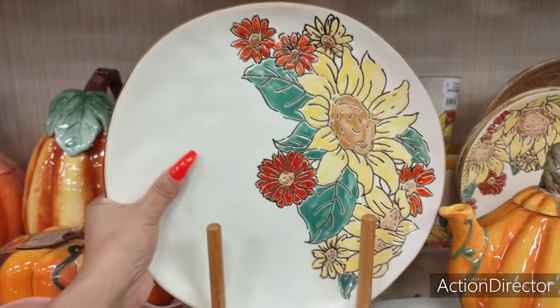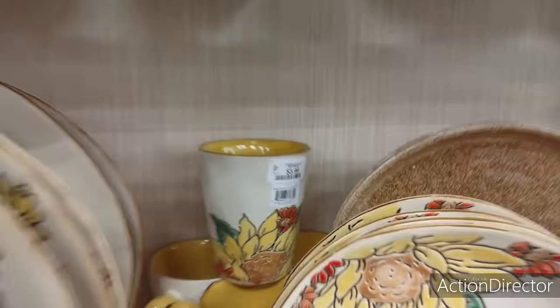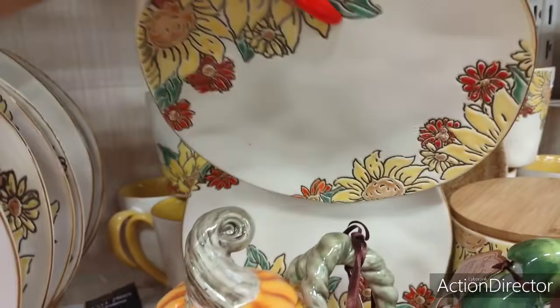Beautiful harvest dishes — you can use this as a display plate or to eat off of. $4.99 for the dinner plate. The mug with yellow inside is $3.99. Let's see how much the salad plates are going for — $3.99.